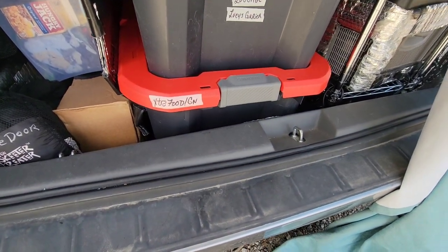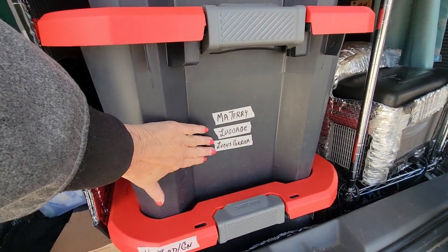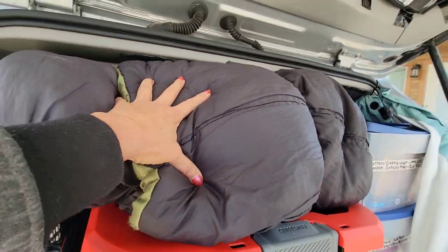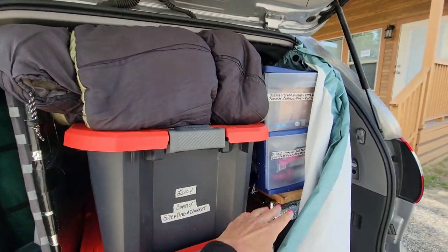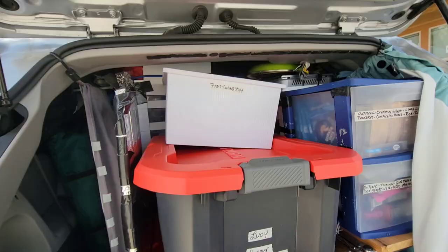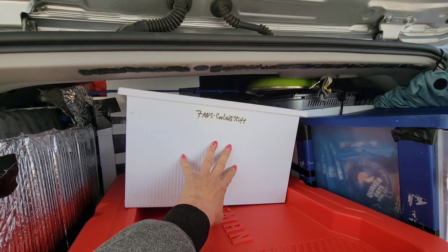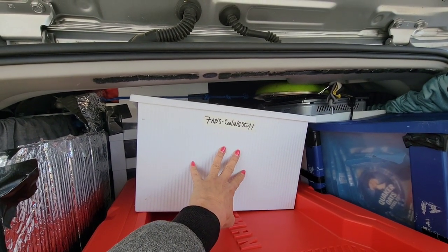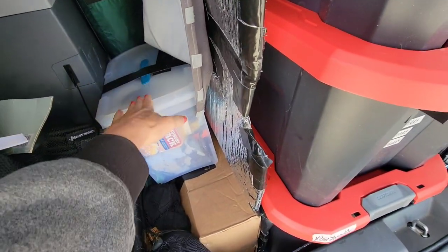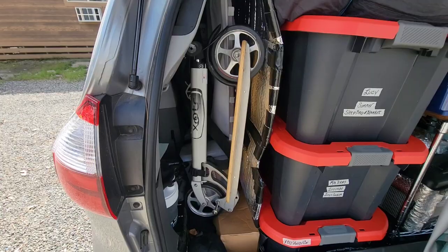We have our extra food, all my clothes and Lucy's little dog carrier, my summer stuff, and this is where my sleeping bag will fit during the day. I don't even have to bungee cord it down — it's fine. I didn't have a great box for this, but here are my Amacool fans, cooling blankets, and a spray bottle for Lucy.